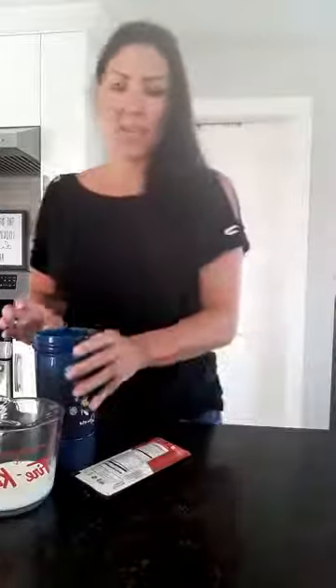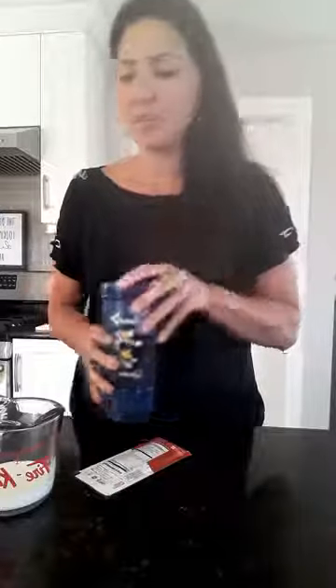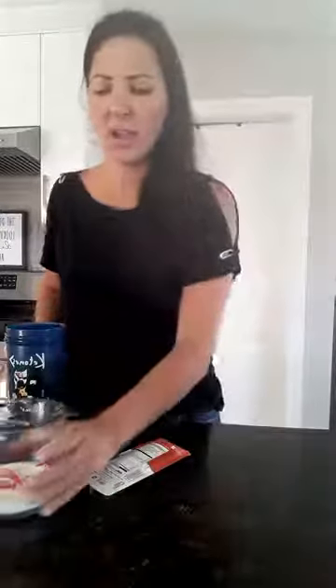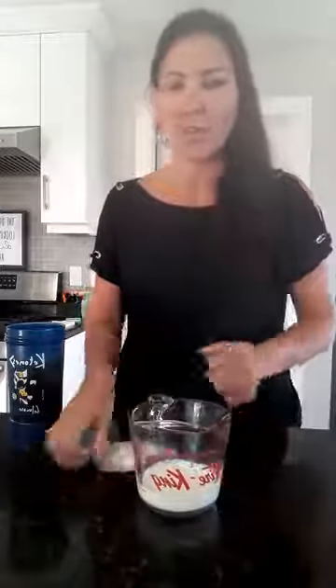Or you can make an iced coffee, which I'm going to do for you today. So last night I brewed some coffee, put it in the fridge, and I just put it in a shaker cup with some ice cubes. I find it a lot easier if I warm up my cream first when I add in my keto cream.